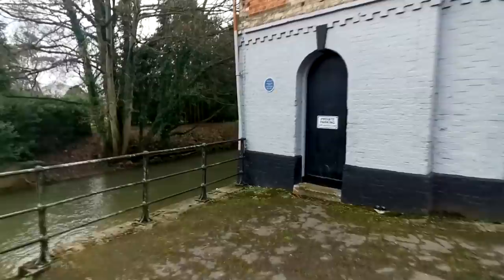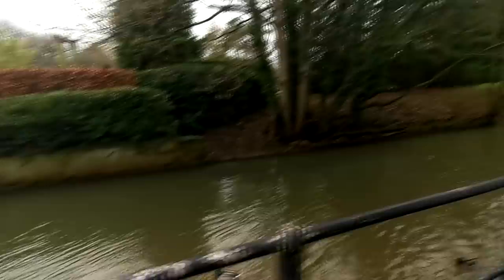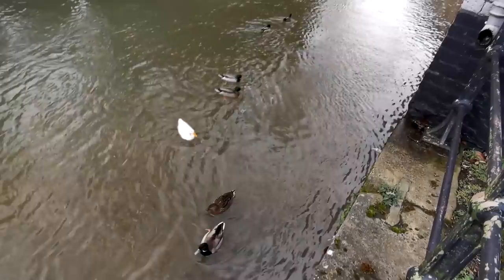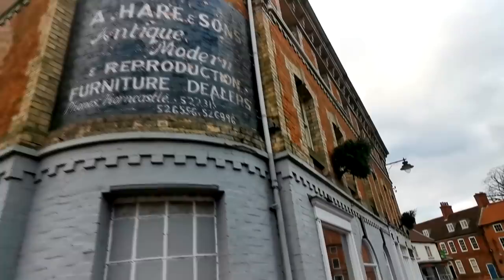I didn't know that - that's what this is. The North Basin - River Bain, Horncastle Canal, 1802 to 1885. 200 years old, this was built. Amazing! They're hungry, look. Big buildings - not big concrete blocks like buildings are made nowadays. Big substantial windows. Absolutely fantastic - properly made to last. 200 years old, baby. There you go.